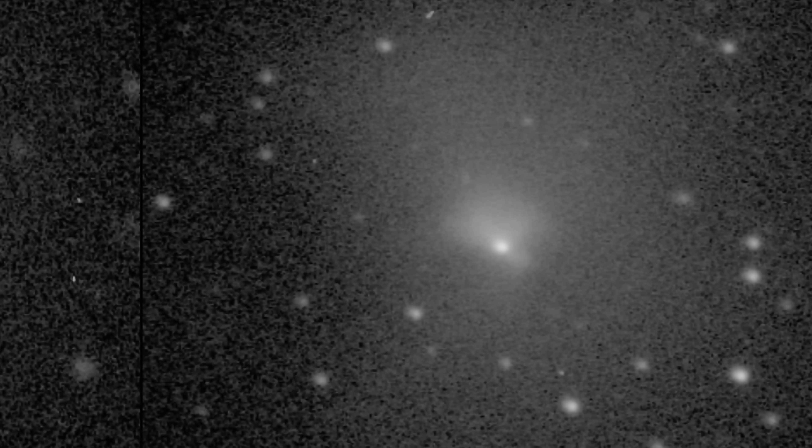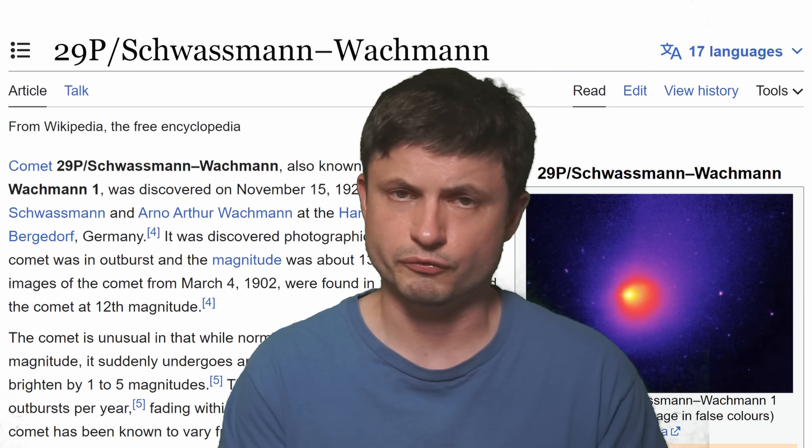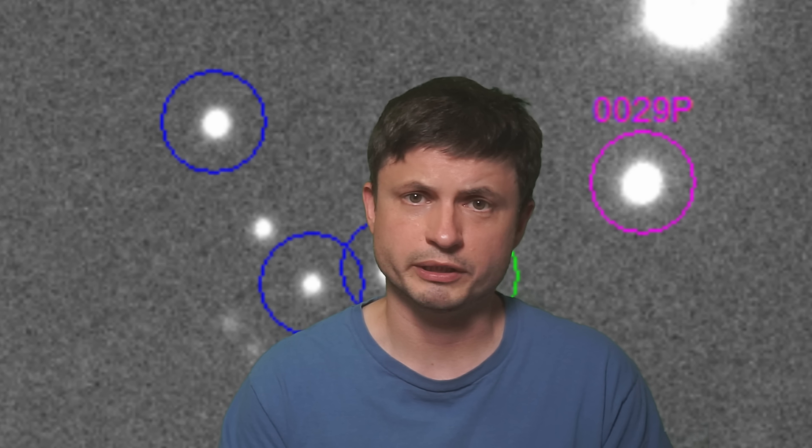You can learn more about this object in the video linked in the description. Hopefully in the coming years we might get more observations and answer questions about what is actually happening here — how it can possibly increase in brightness so much so suddenly, and then dim by up to a thousand times for several weeks. No other object in the solar system does that. Definitely the strangest asteroid, comet, whatever it is out there. Check out the British Astronomical Association webpage for all up-to-date data in the description below. Subscribe, share this with someone who loves space and science, and maybe come back tomorrow.